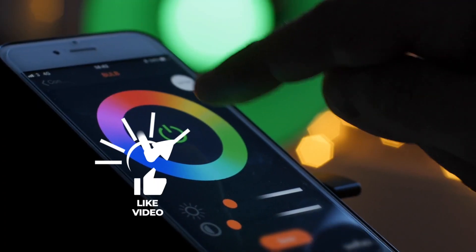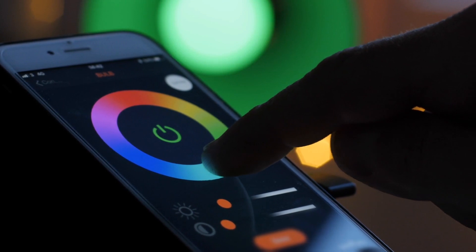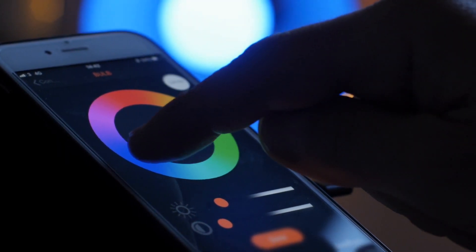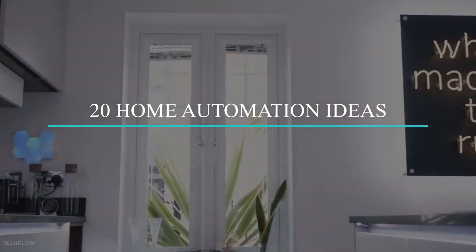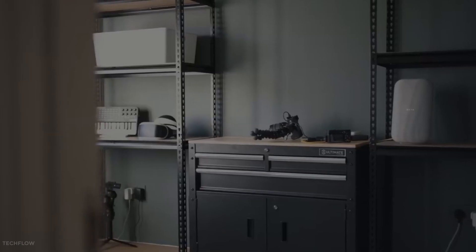Kindly like this video, subscribe, and turn on notifications to get more home automation ideas like this one. In descending order, here we have 20 home automation ideas to cover, so let's get right to it.